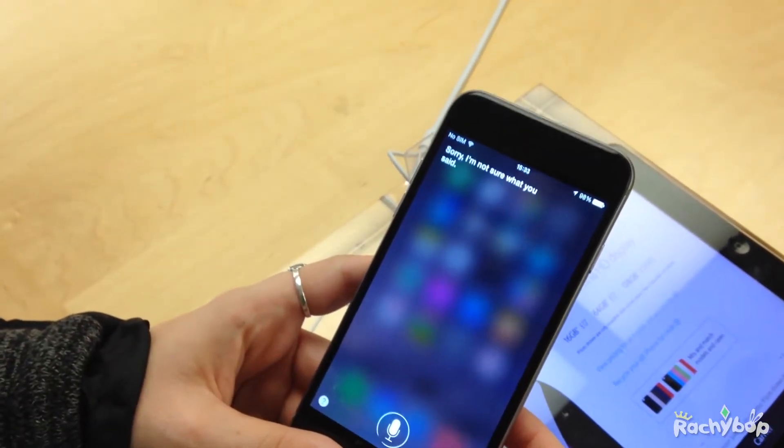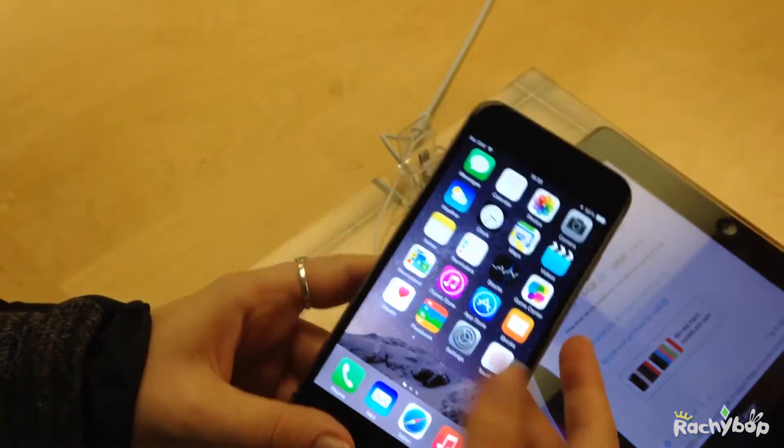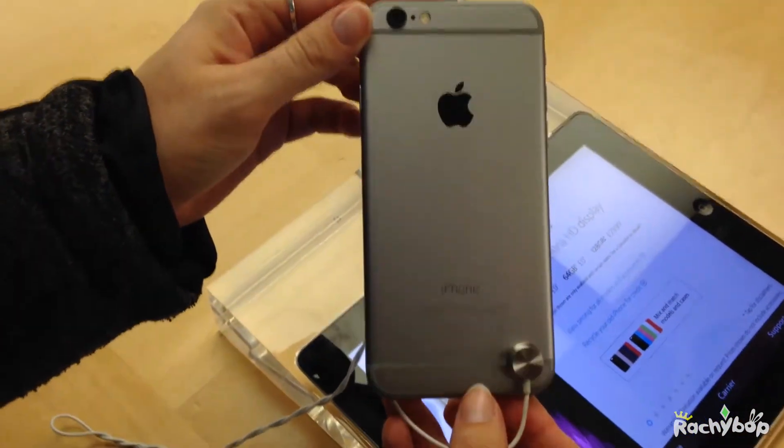I did try Siri, but obviously it was a very noisy store — it was completely full — and we were really struggling to get even two of the phones, so it didn't work.